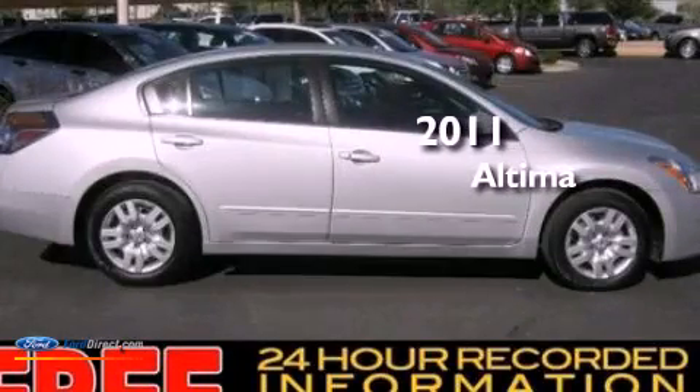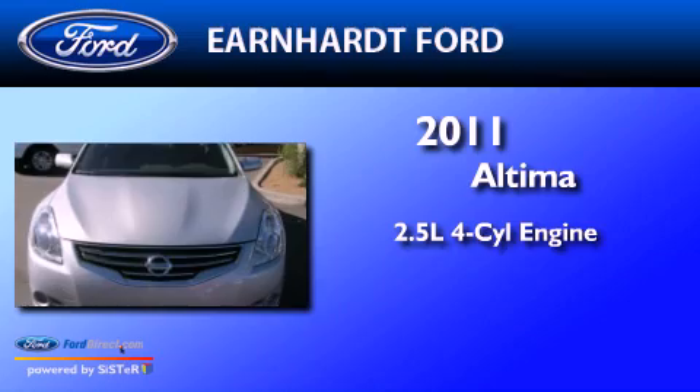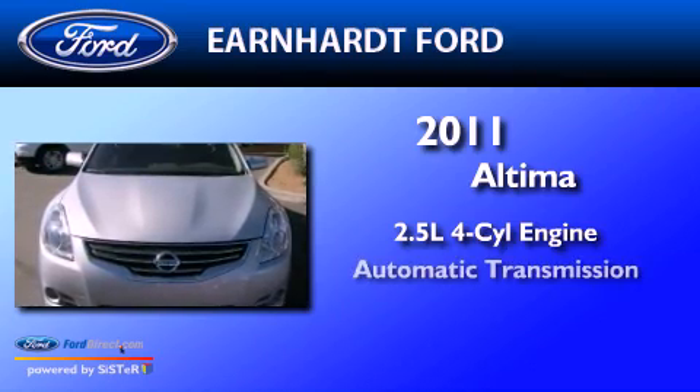This is a 2011 Nissan Altima. It features a 2.5-liter, four-cylinder engine and an automatic transmission.